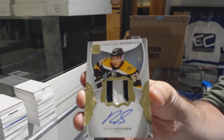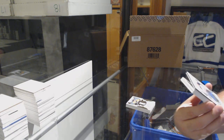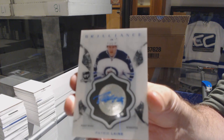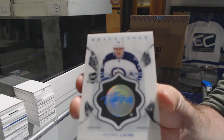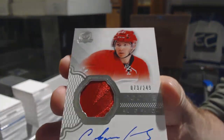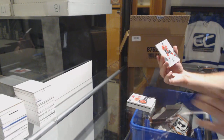For the Winnipeg Jets, brilliant autograph, Patrick Leine. Very few of these we've opened, if I remember correctly. Very, very few. Brilliance auto, Patrick Leine. That's a funky patch for a one-color — 249, Tolchinsky for the Carolina Hurricanes. It's a really cool one-color patch, probably as nice as you could get for a one-color. And Chicago Blackhawks, Patrick Kane, 249.